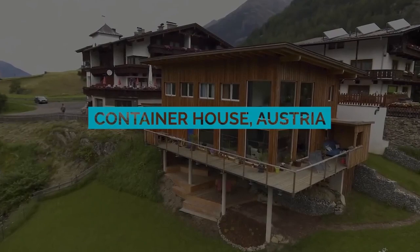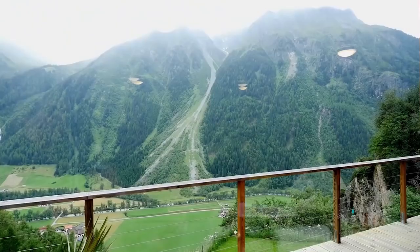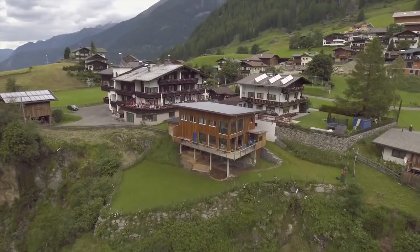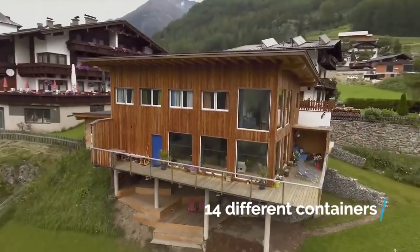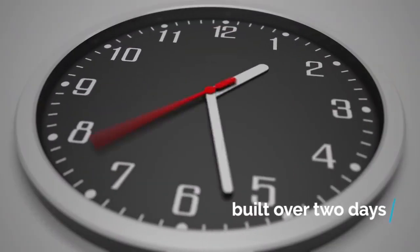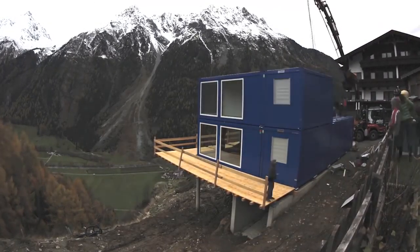Our first container house on the list sits pretty on a cliff overlooking the Ötztal Valley in Austria. At first glance, it may not look like it was made from 14 different containers slapped together, but it most definitely is. The real kicker is that the house was built over two days — assembling the containers took a ridiculously short amount of time.